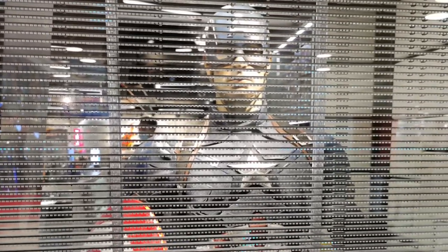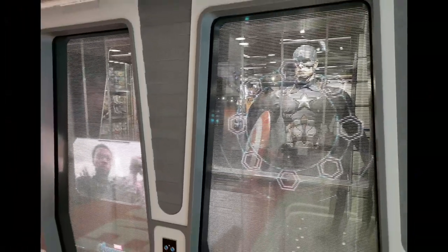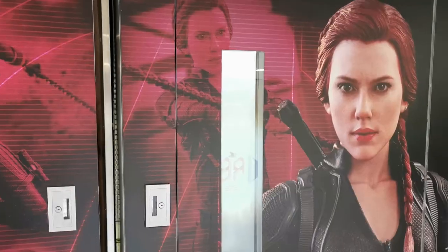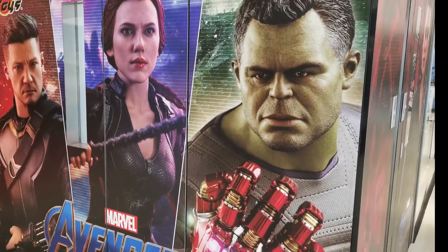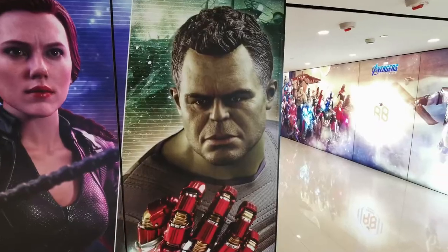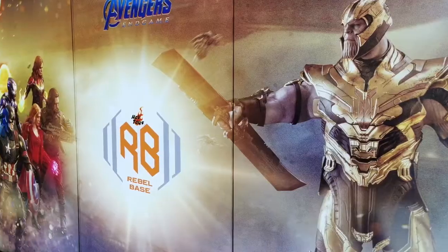There's a life-size display of Captain America as well as hologram effects showing off their movie trailers. There are also more artwork displays of their Avengers End Game figures making up the rest of the outside store. Around the corner, opposite the entrance, there is an absolutely amazing piece of artwork.